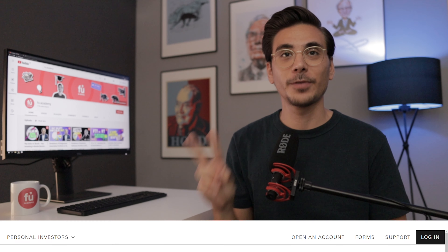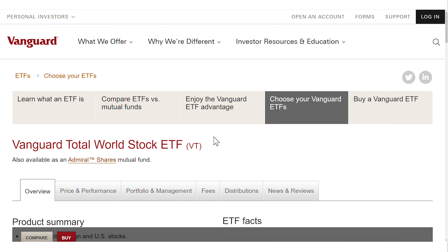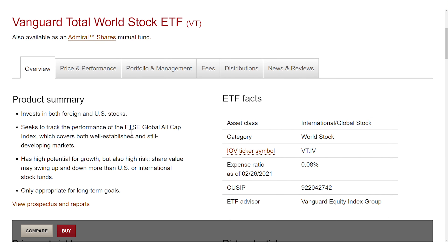That brings us to the second Vanguard ETF — the Vanguard Total World Stock ETF, ticker symbol VT. That one invests not just in one country but in 47 countries. It tracks the FTSE Global All Cap Index, and the great thing about this ETF is that it covers 98% of the global stock market. The VT is a one-stop shop ETF that gets you all the diversification that you need in one ETF.